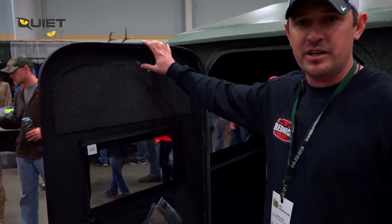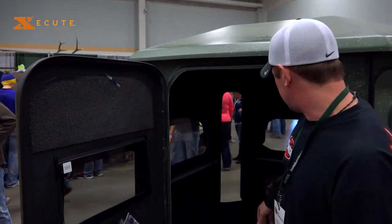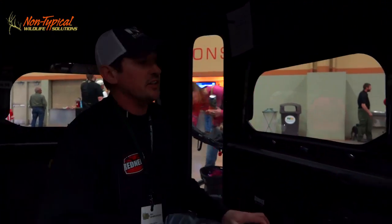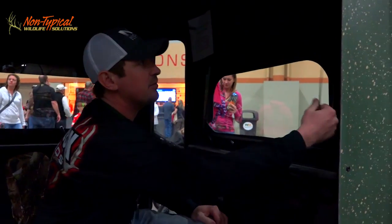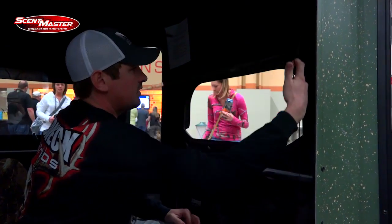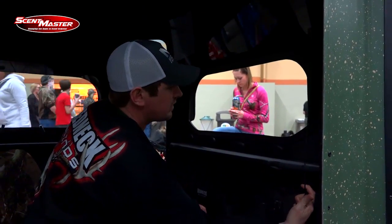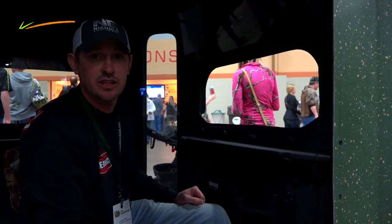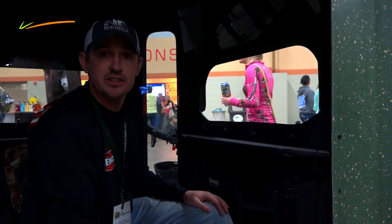I'm Jordan from the Iowa Deer Classic 2015 with Redneck Blinds. I wanted to show you a couple of the new things brought to the blind. This is a 6x6 Buck Palace. They've added new carpet above the windows to dampen sound and retain more heat. And this year, what's really great is to open the windows you don't even need to get out of your chair — Redneck has installed a pulley system. Check out all our products at www.redneckblinds.com.